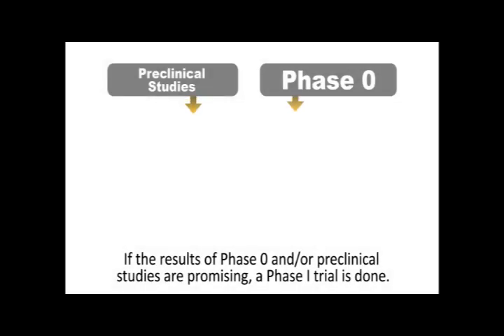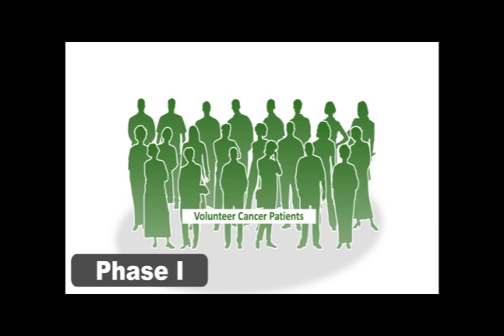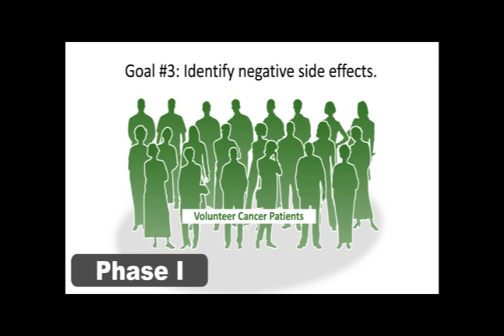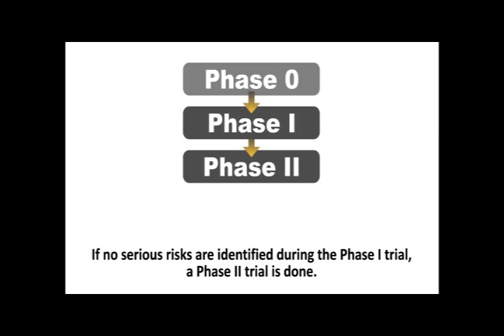If the results of phase 0 and preclinical studies are promising, a phase 1 trial is done. Phase 1 trials are generally very small, involving only 15 to 30 people, with three primary goals: to find a good dose for the drug, to learn how the drug is metabolized and cleared by the body, and to identify negative side effects. Patients are given a low dose that is slowly increased until unacceptable side effects are observed. Finding out how well a drug works against a particular disease is not a primary goal of phase 1 trials; participants are usually patients whose cancer has not responded to standard treatments. If no serious risks are identified, a phase 2 trial is done with around 100 people who have not responded to standard treatments or have a cancer with no standard treatment.